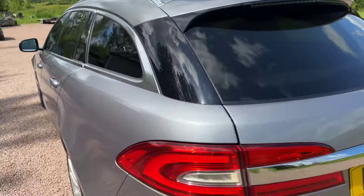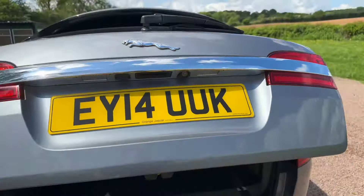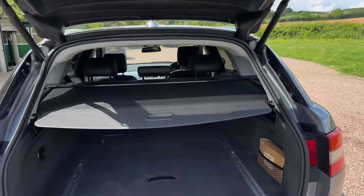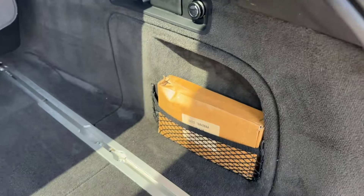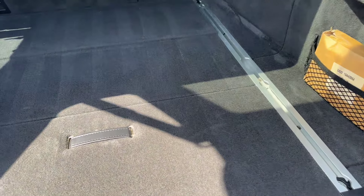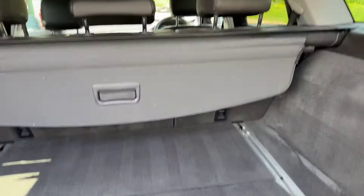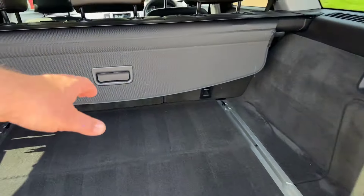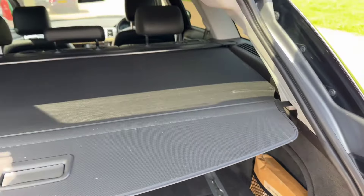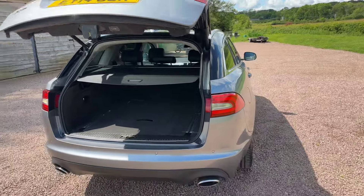Power tailgate — this won't be here long, what a lovely car. Load cover. That box has got some little fixings that go in the aluminium strips to fix your luggage down. Not all estate cars had this, but it has a space saver spare wheel, not a can of tyre foam — good option that. Press the button and the tailgate will close on its own.